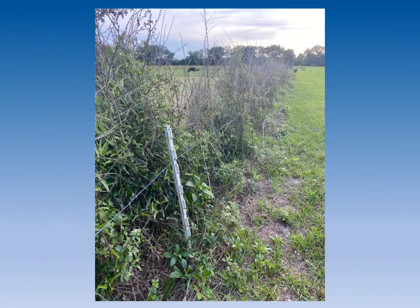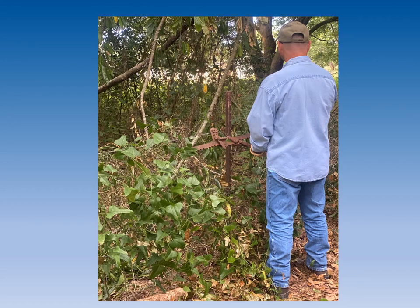Managing weeds and brush in fence rows is an important part of any livestock operation. However, this management practice is often overlooked. Hello, I'm Greg Hicks, County Extension Director with the University of Florida Office of Extension in Hamilton County. Weeds and brush, if not controlled, will short out electric fences, spread into pastures, and make routine maintenance such as changing a fence post or nailing fence staples a difficult task.